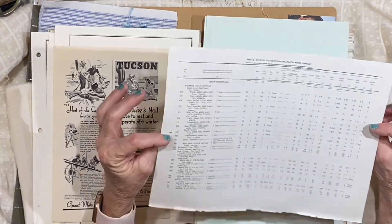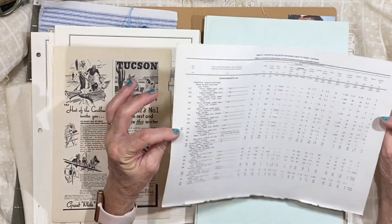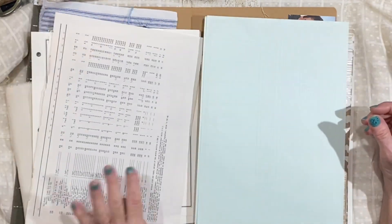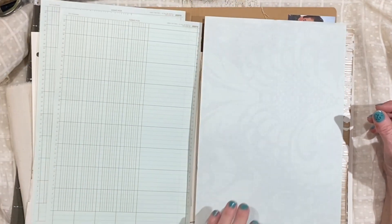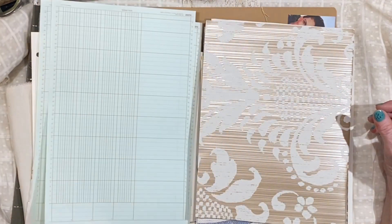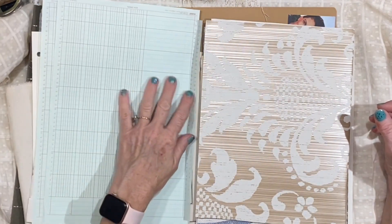And then there was a page from a vintage book about nutrition and different foods. And then there are a few pieces of ledger paper — it's a pretty color, almost a minty color.